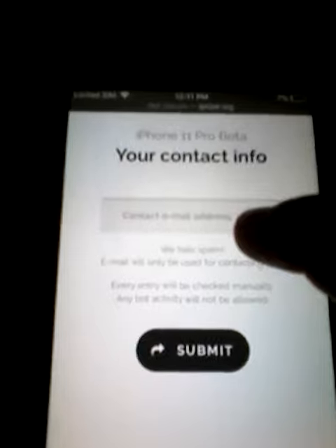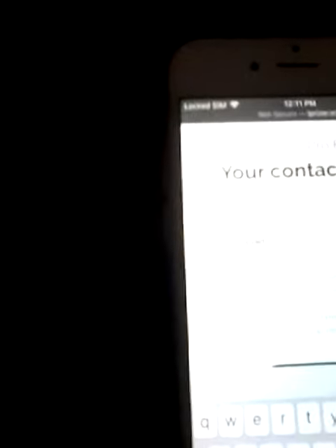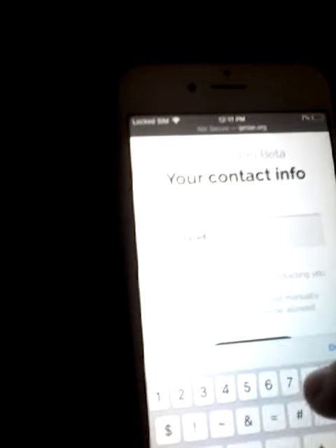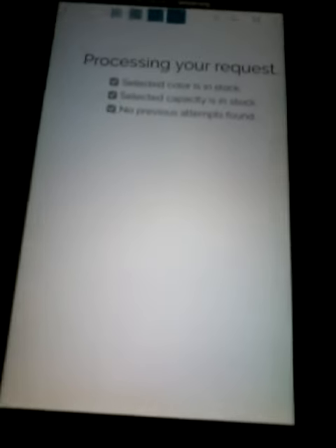And then you put your email address and then you tap Submit. And then you wait while it's checking. And then you scroll down and tap Healing Verification.